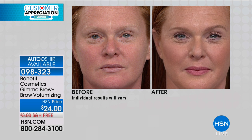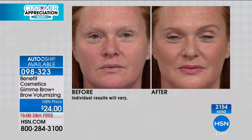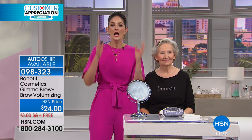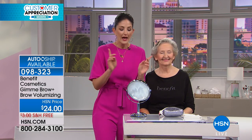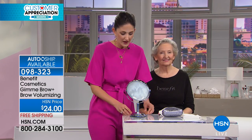I think of Gimme Brow not really as a makeup product — yes, it's makeup — but more like a grooming product. If I'm going to brush my hair, I'm going to brush my teeth, I'm going to brush through my Gimme Brow. That really brings my features to life, and only at that point do I actually start putting my makeup on.